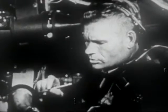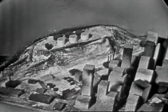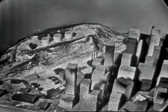Now let's watch this. This is an enemy bomber. Now what we saw there could happen to any of us.